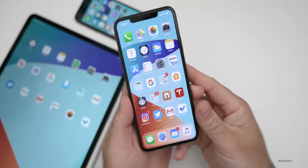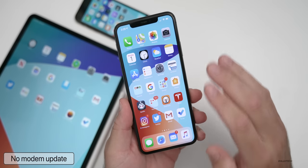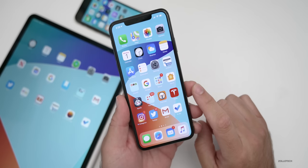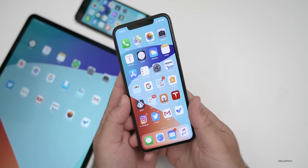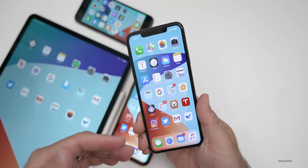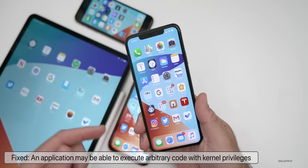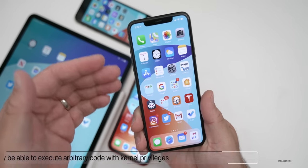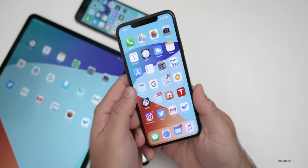With this update, iOS 13.5.1 has no modem update — so no modem fixes, nothing related to cellular data or Wi-Fi that I could find. It has one specific feature: fixing the jailbreak. If you were using iOS 13.5 with the unc0ver jailbreak, that has been patched. Apple specifically calls that out as a security update, noting that an application may be able to execute arbitrary code with kernel privileges or access to the operating system itself. They've patched that on all devices.